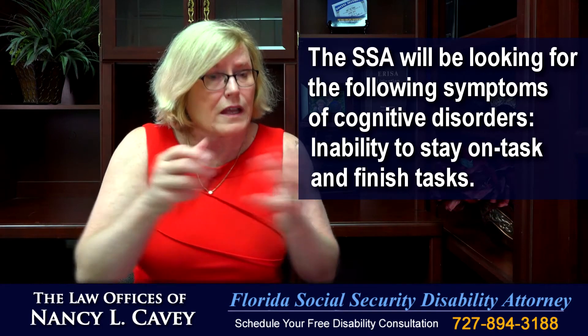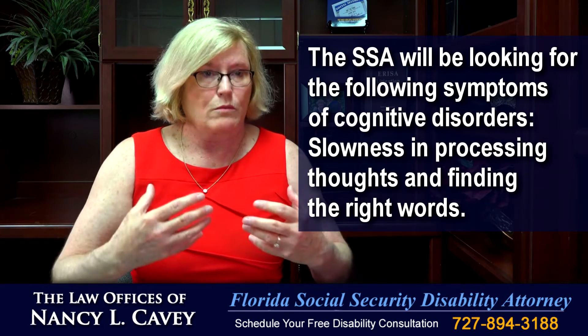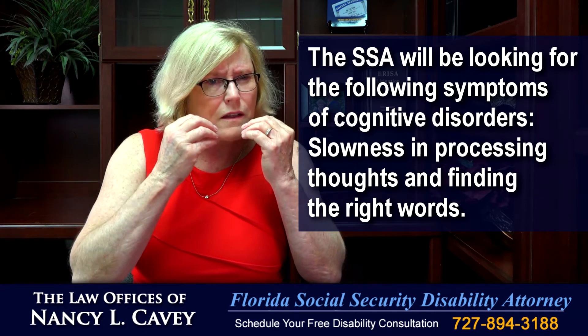An inability to stay on task and finish a task. Difficulty learning new information. Slowness in processing thoughts and finding the right word.